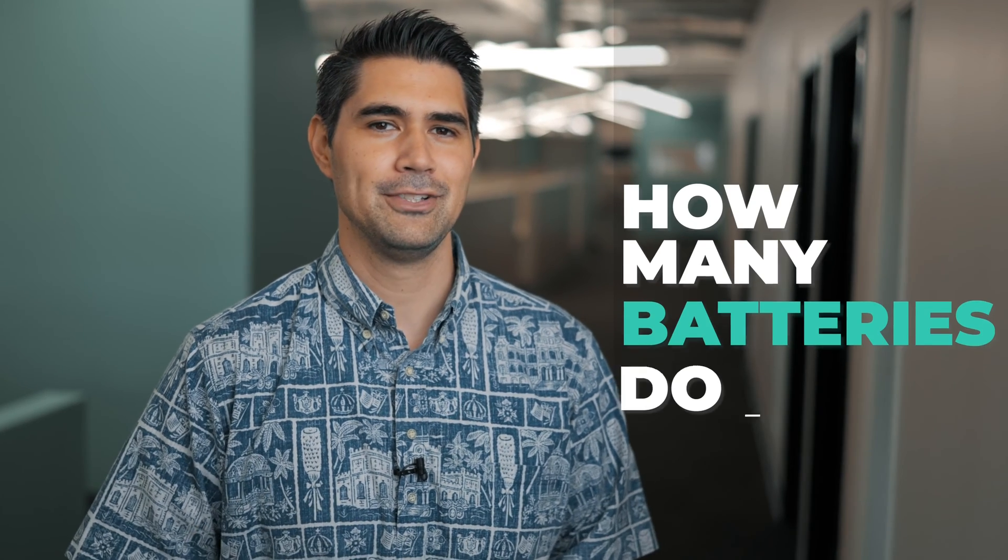Welcome back to Frequently Asked Questions with Malama Solar. Let's talk about batteries. How many batteries do you need for your home?